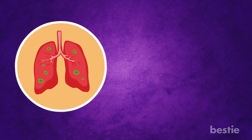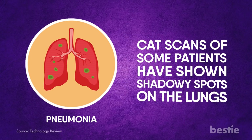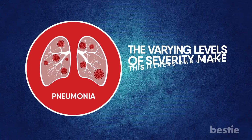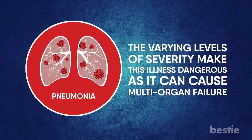The virus may then enter the lungs and infect them, causing pneumonia. CT scans of some patients have shown shadowy spots on the lungs. In some cases, pneumonia caused by coronavirus can be fatal. The varying levels of severity make this illness dangerous, as it can cause multi-organ failure.